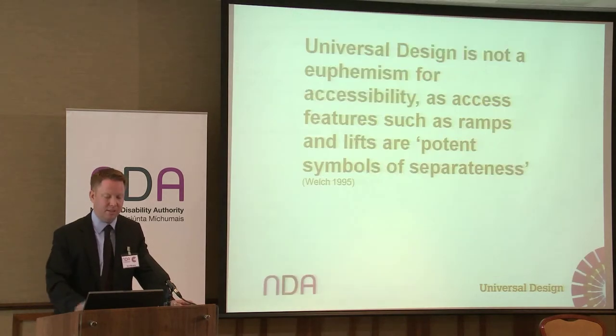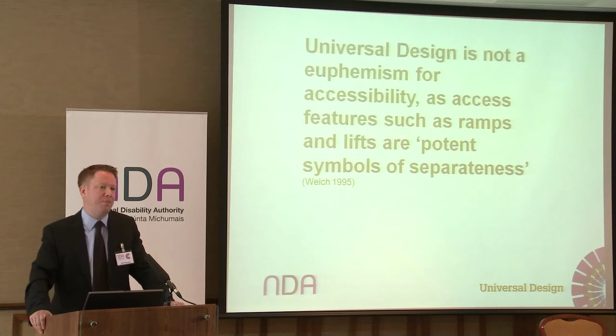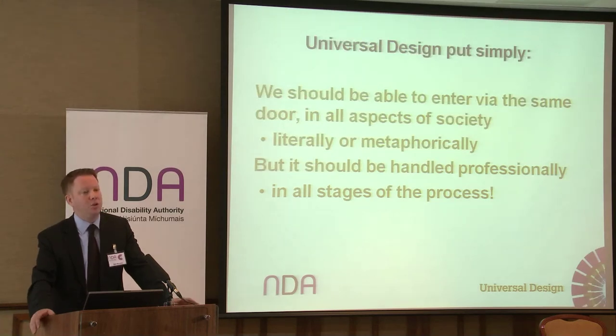It's not rocket science. A quote from Welch states that universal design is not a euphemism for accessibility, as access features such as ramps and lifts are potent symbols of separateness, and universal design is not about separating people. Put simply, we should be able to enter via the same door in all aspects of society, literally or metaphorically, but it should always be handled professionally in all stages of the process.